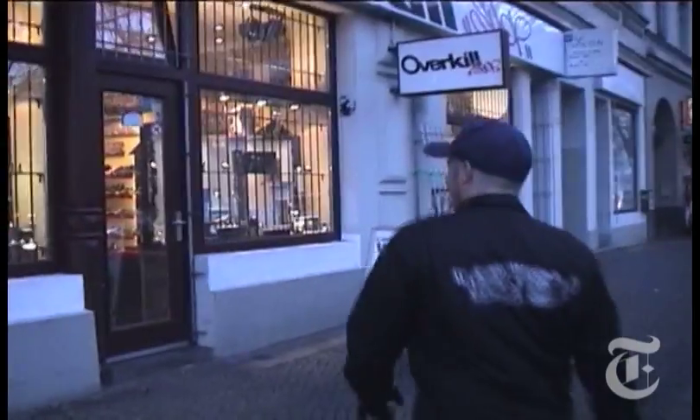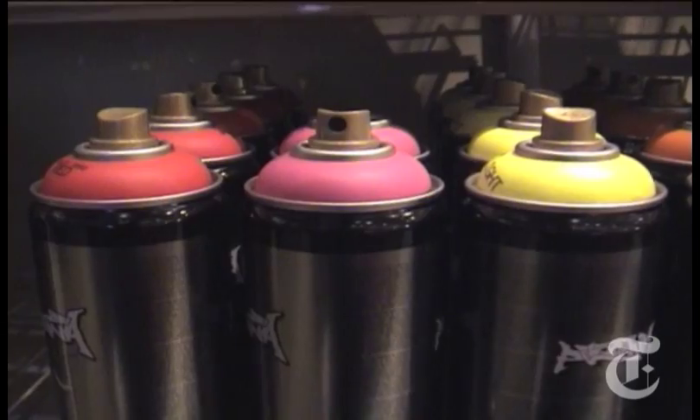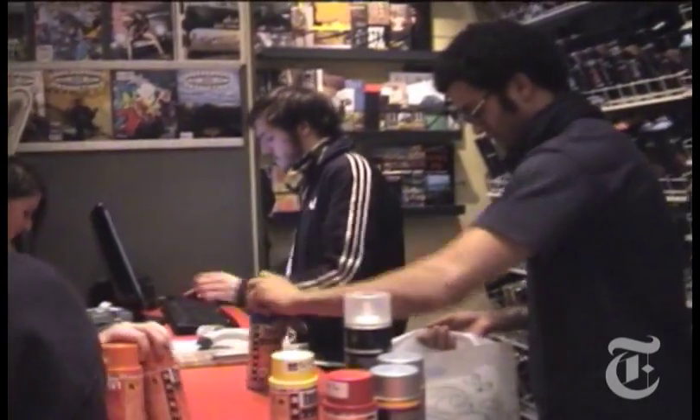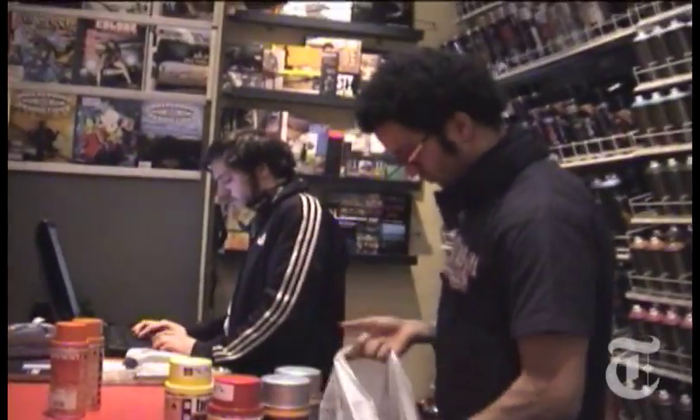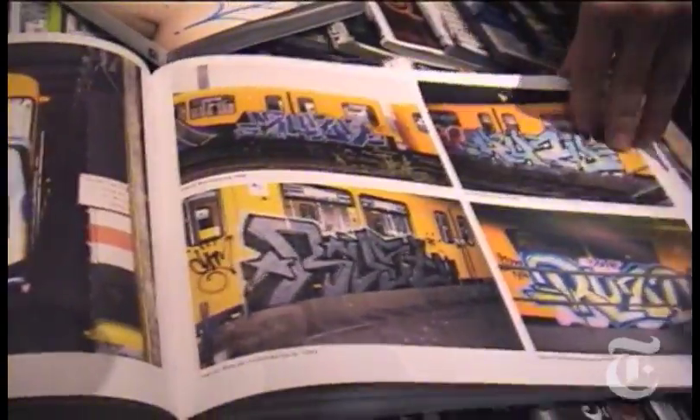In Kreuzberg, near where the Berlin Wall used to run, Thomas and his partners opened up Overkill, an urban streetwear store near Schlesisches Tor. Overkill shows just how established and even legal graffiti culture is in Berlin. Local writers buy their paint cans here. Peiser and his partners have published books on the graffiti scene, and once a year he hosts a graffiti film festival in a back courtyard cinema down the street.